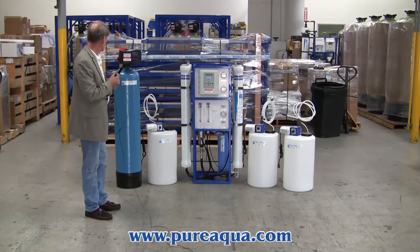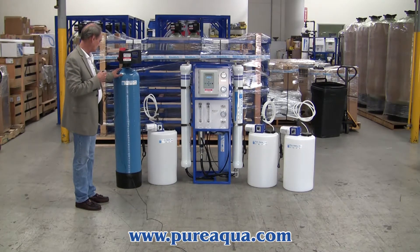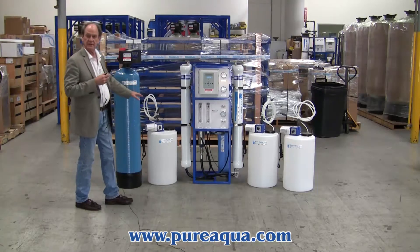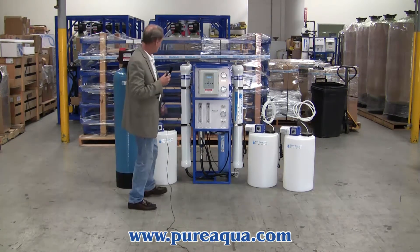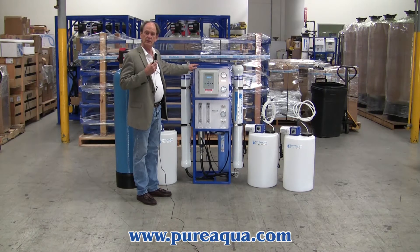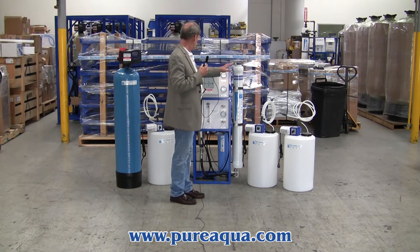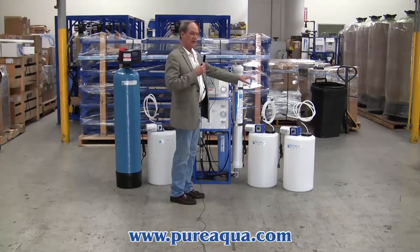Included in the system is a multimedia filter for removal of particulate and reduction of turbidity, followed by anti-scalant injection, a reverse osmosis system to produce up to 6,000 gallons per day, and finally the RO permeate is treated with a pH adjustment as well as chlorination.